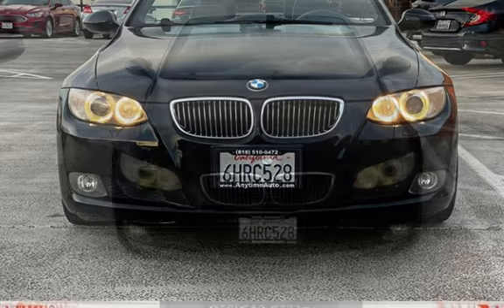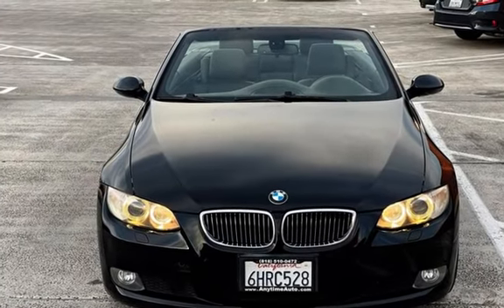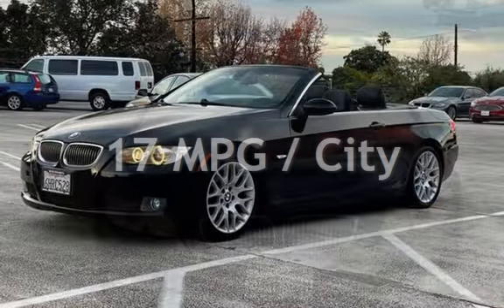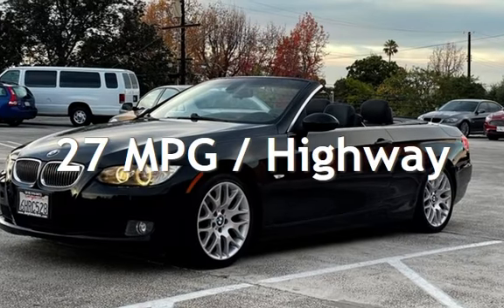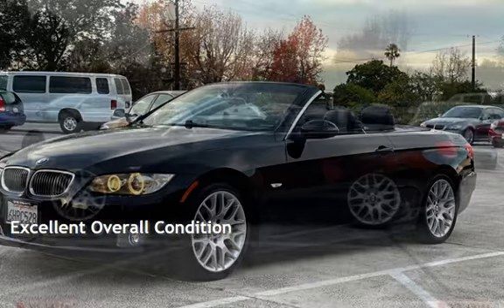This BMW has less than 108,000 miles on the odometer. Estimated fuel economy for this vehicle is 17 miles per gallon in the city and 27 miles per gallon on the highway. This vehicle is in excellent overall condition.